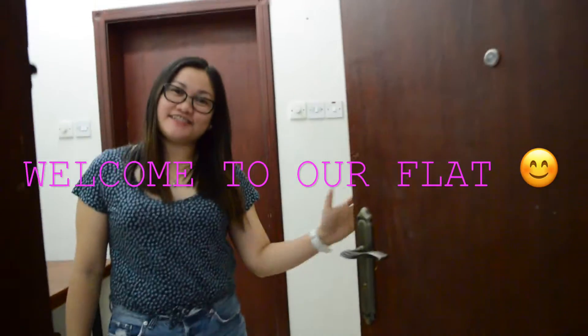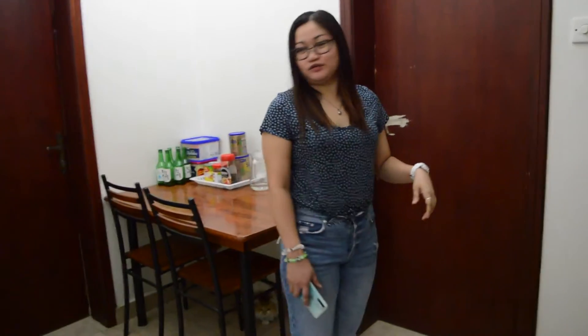Hi guys! Welcome to our flat. So, ito po, magpasok nyo. (Come on in.)